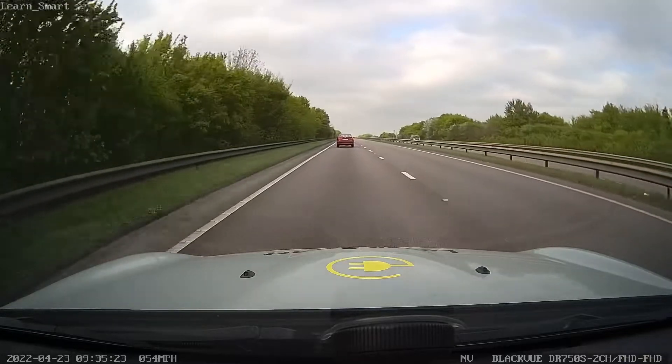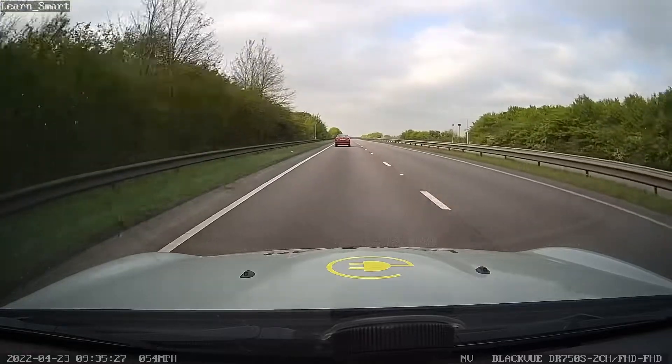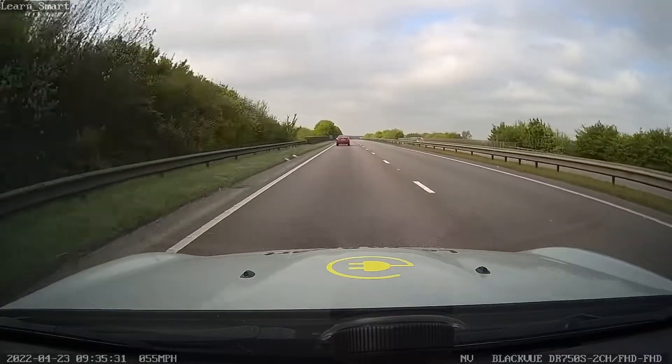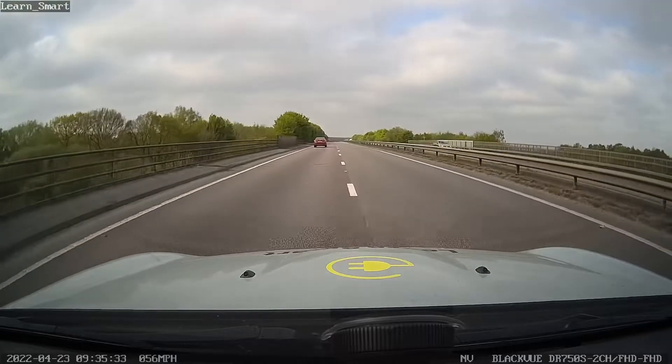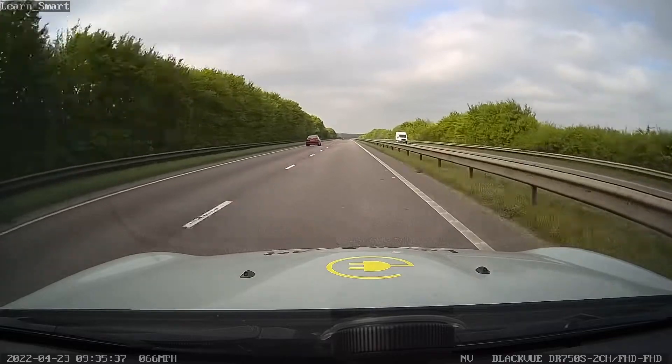When driving along a dual carriageway we have a speed limit of 70 miles per hour. During our driving test we are expected to drive at an appropriate speed. Here we are following a car who is driving below the speed limit and have moved out to make an overtake.